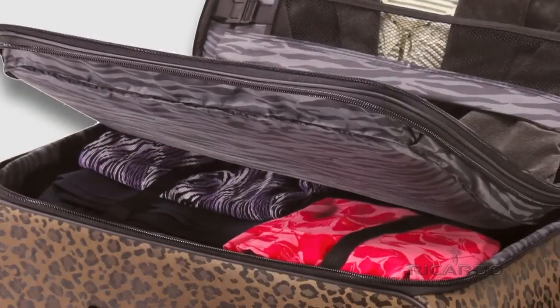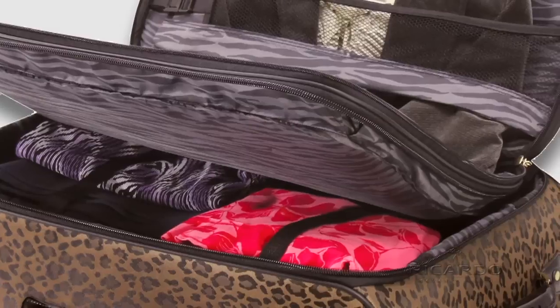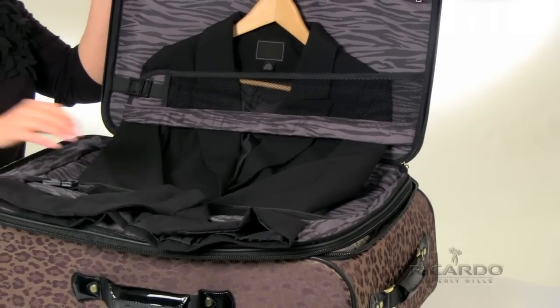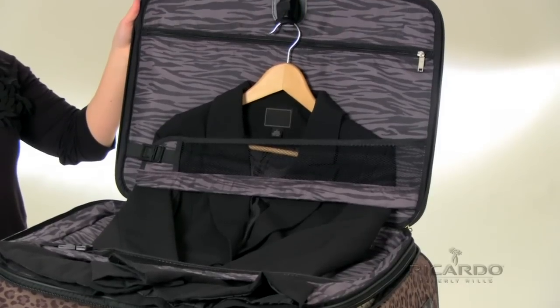If you prefer to separate your belongings, the floating divider allows you to have a second compartment to divide items in the best way for you. Utilize the adjustable second compartment to separate clean clothes from laundry, or bulky items from lightweight ones, to reduce wrinkling.